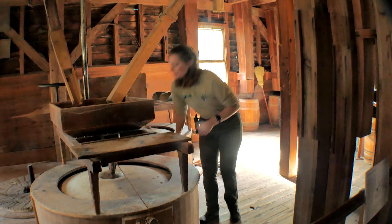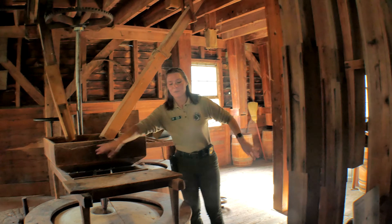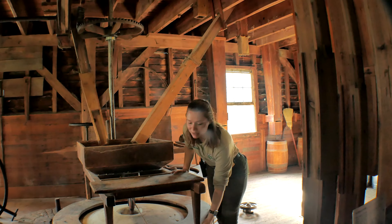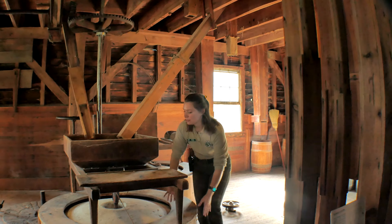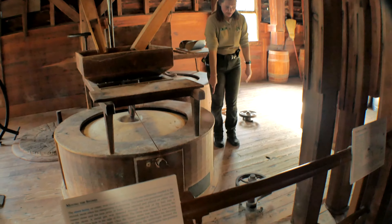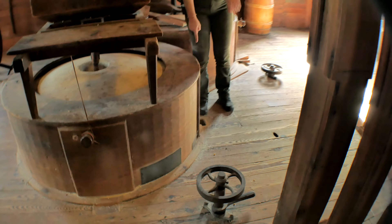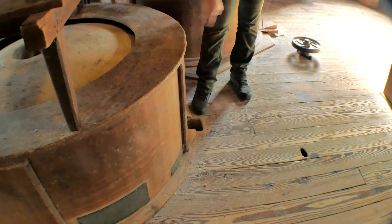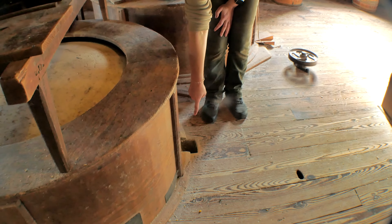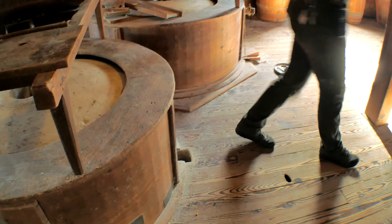As these stones are spinning, the cornmeal is going to kind of fly out through those channels that have been cut and end up out here in what's called the vat. As the stones spin, that cornmeal is going to get pushed around until it falls down here. Your best spot to see - there's a little chute here and there's a hole cut out in the floor so you can see - once this is working, you'll actually see cornmeal fall down. The chute goes under the floor and gets picked up over here.